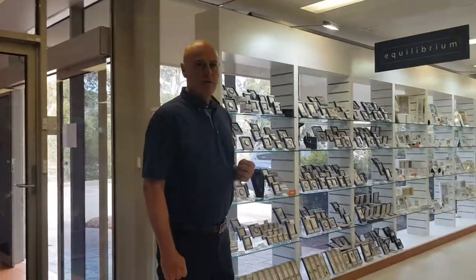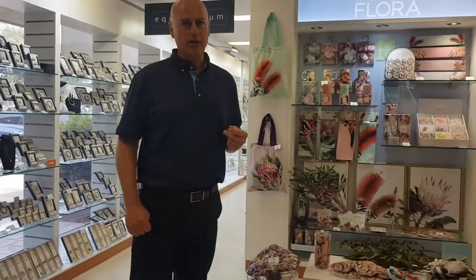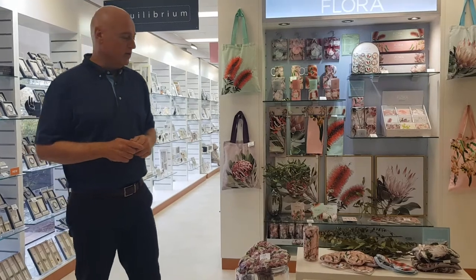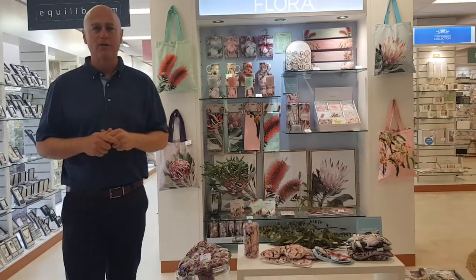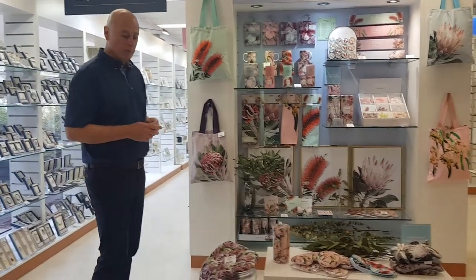The most striking thing when coming into the new Gibson showroom is the Australiana collection — it's right in your face. It's been very popular amongst our retailing customers, and today I just want to show you one part of our flora range. Hand-drawn by the guys upstairs in InDesign, we're covering bottle brushes, banksias, gum nuts, and all things very Australian. So let's have a look at some of the product.